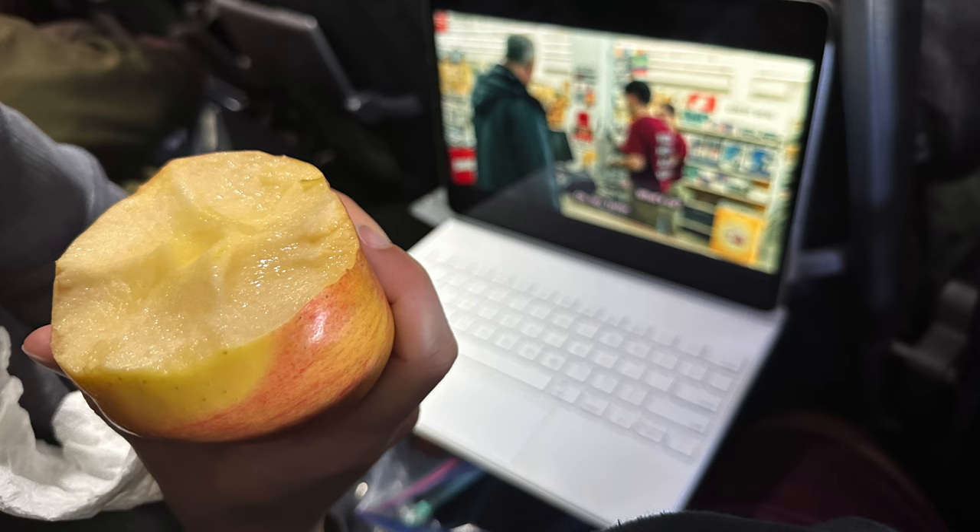My wife also started eating an Apple while we were testing all the AirPods Max and Pros. I thought that was pretty apropos.